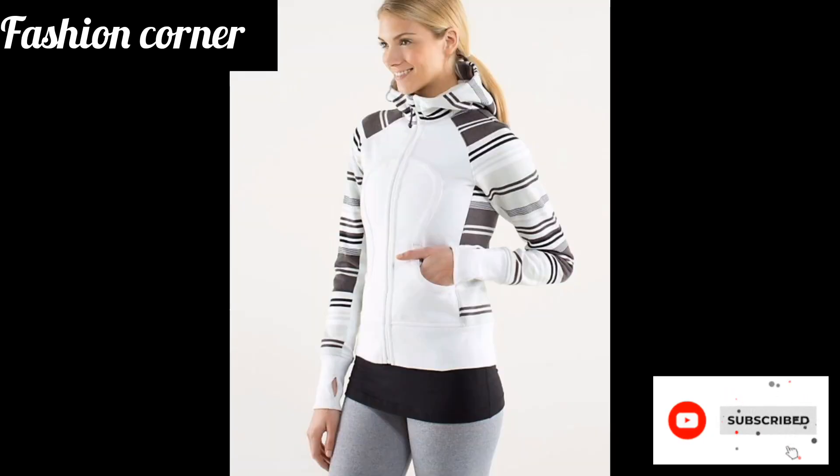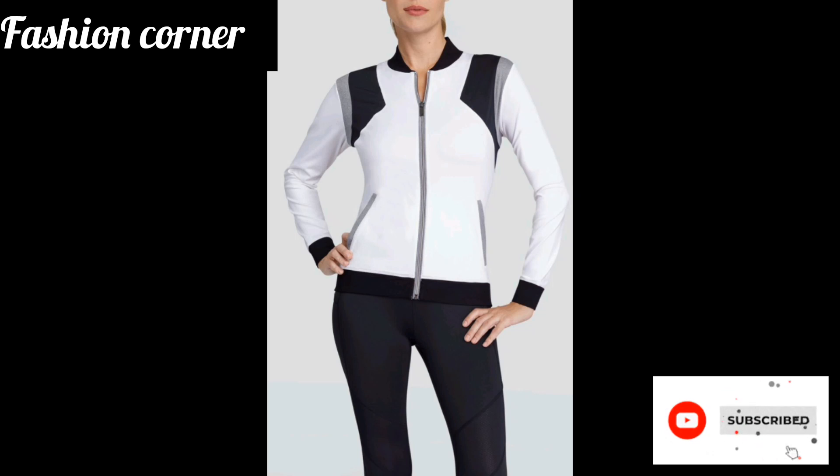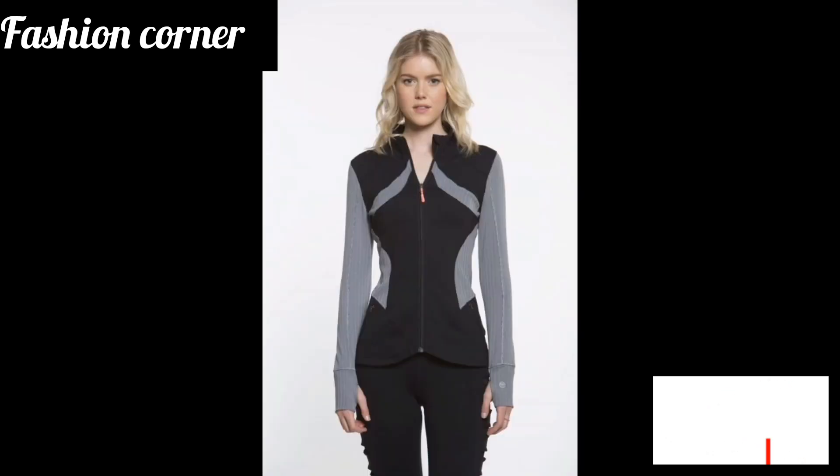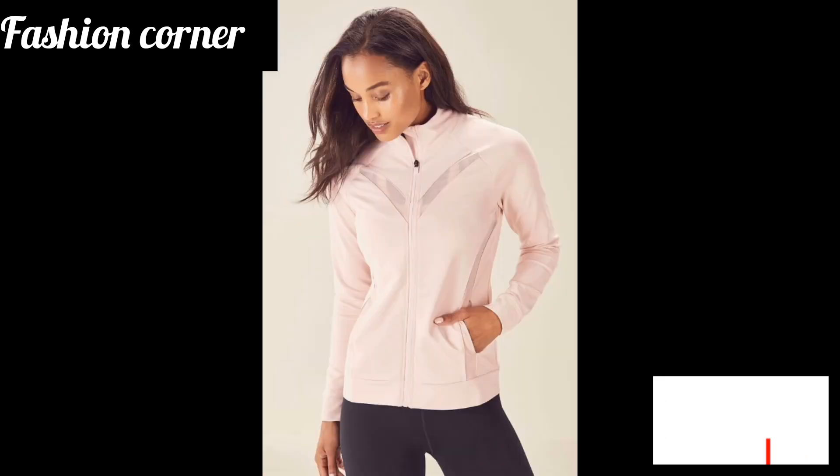Hi guys, welcome back to my YouTube channel Fashion Corner, hope you are doing well. This is my new video — keep supporting and enjoy the video. Today my video is about the athletic jacket.